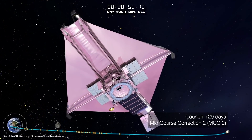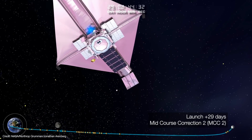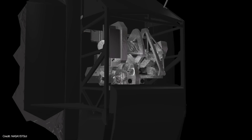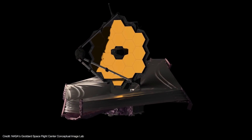29 days after launch, Webb executes its final mid-course correction maneuver. This final burn corrects any residual trajectory errors and nudges Webb into its halo orbit around L2, completing Webb's 29-day deployment. For the next five months, the telescope will continue to cool to its operating temperature, the science instruments will have their cryogenic systems brought up to cool them down even further, optical systems will continue to be aligned, instruments will be calibrated, and Webb will be commissioned as a working observatory.